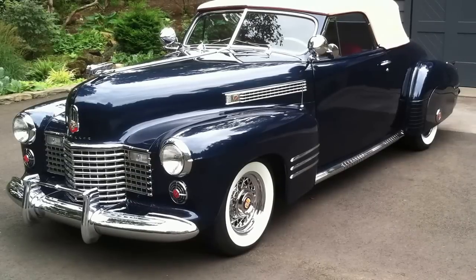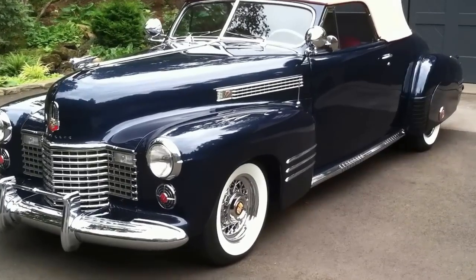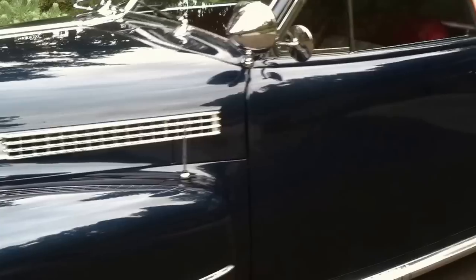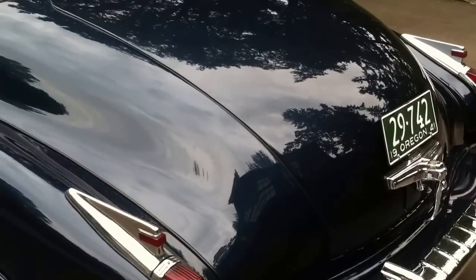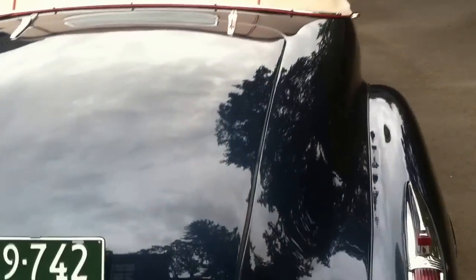This is a 1941 Cadillac Series 62 convertible. We'll do a little walk-around tour for you. It's a car that's been fully restored, and it's also received a national first place from the Classic Car Club America in judging. So everything was done right on the car, at least to the scrutiny of the judges.